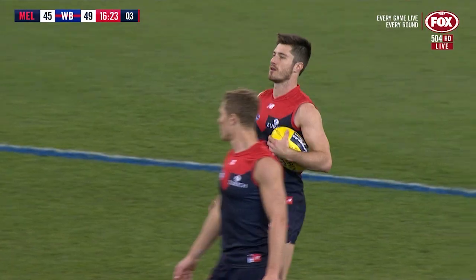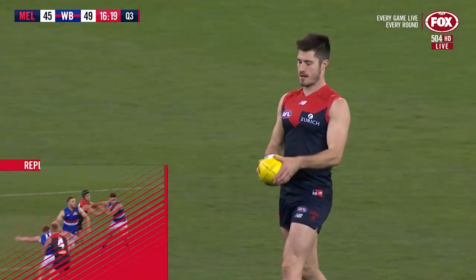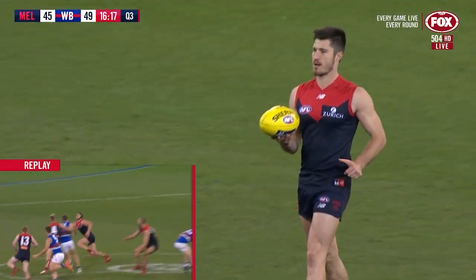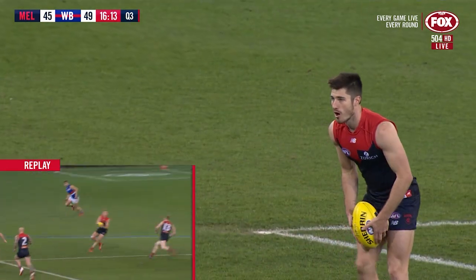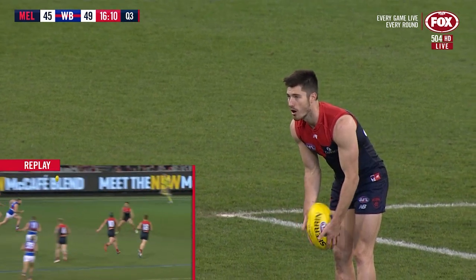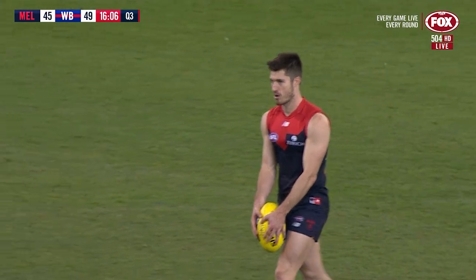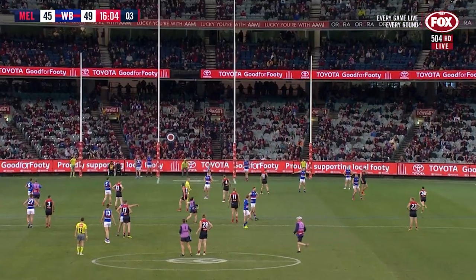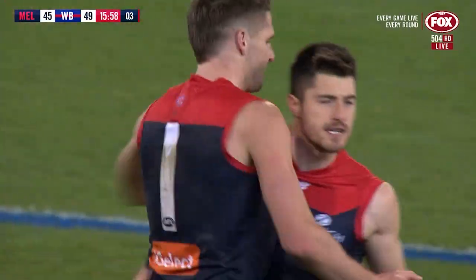Brayshaw's been important at the start of this quarter — his clearance work, his ability to get that ball going Melbourne's way has been really important. Melbourne kicked three in a row, the Dogs responded with three in a row, Melbourne skipped out for the biggest lead of the game. Dogs have the lead back now, but Neil Bullen waltzes in from 40, and Melbourne get the lead back again.